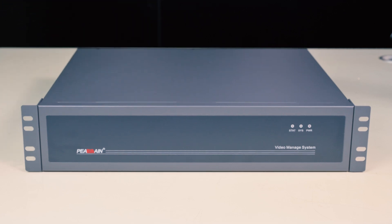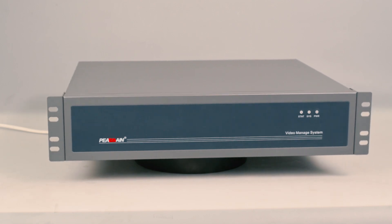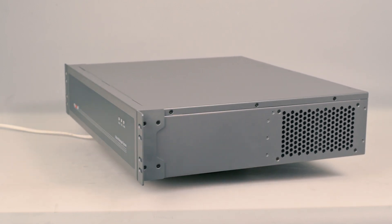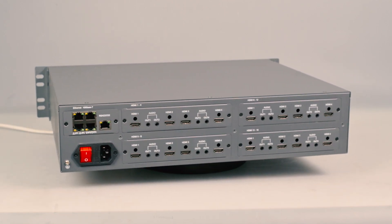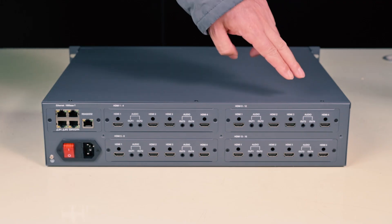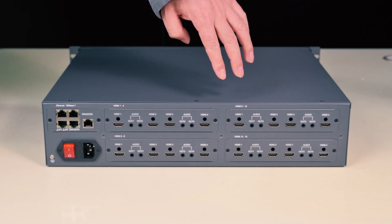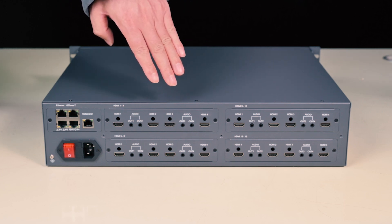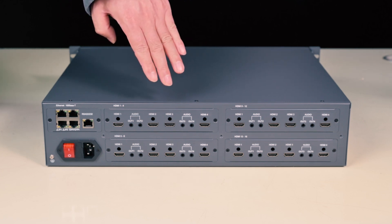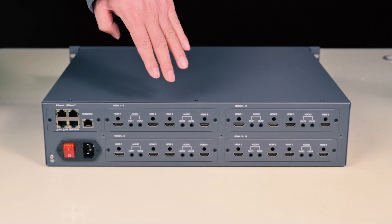This is a 19-inch mount chassis of 2.5U height, offering four hardware configurations. Number one: one HDMI input and 11 HDMI outputs. Number two: one HDMI input and 15 HDMI outputs.